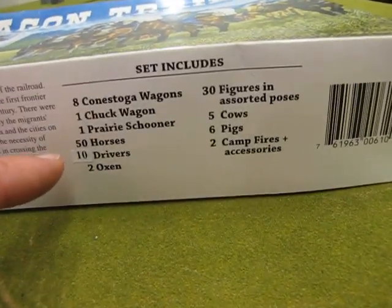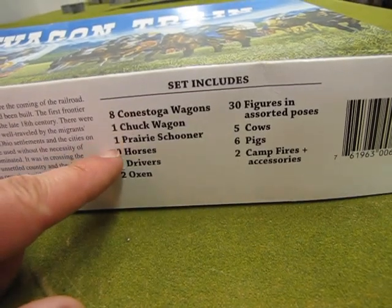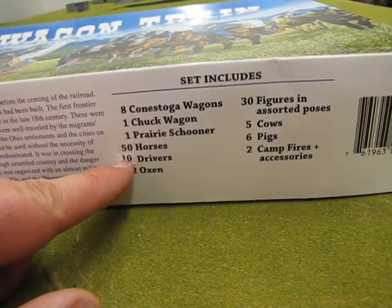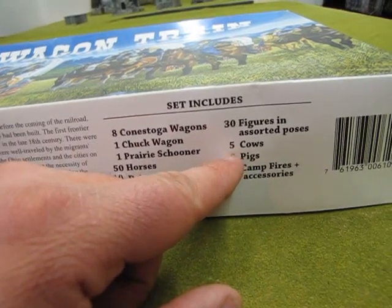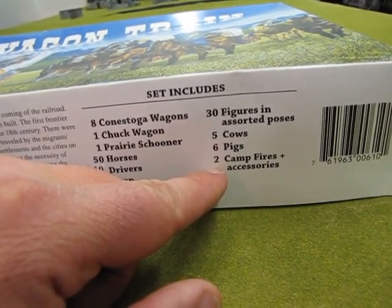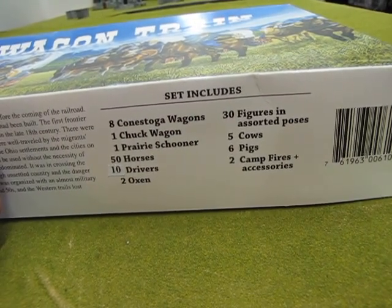The set here includes eight Conestoga wagons, one chuck wagon, a prairie schooner, 50 horses, 10 drivers, two oxen, 30 figures in assorted poses, five cows, six pigs, and two campfires with accessories. So it's quite a big set when you consider it all.